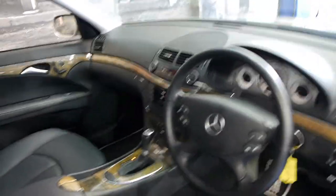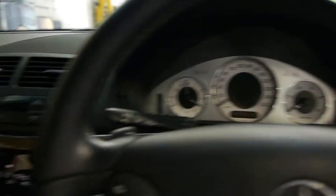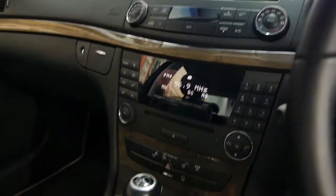It's got the seven-speed gearbox and it's done 105,000 kilometres, which is not only nothing on a Mercedes-Benz but certainly nothing on a turbo diesel Mercedes-Benz.